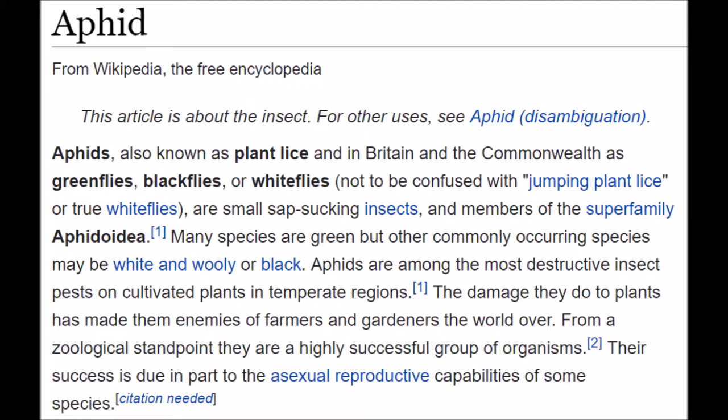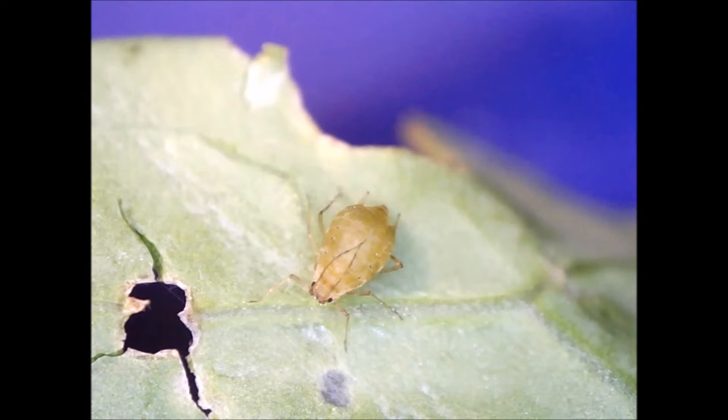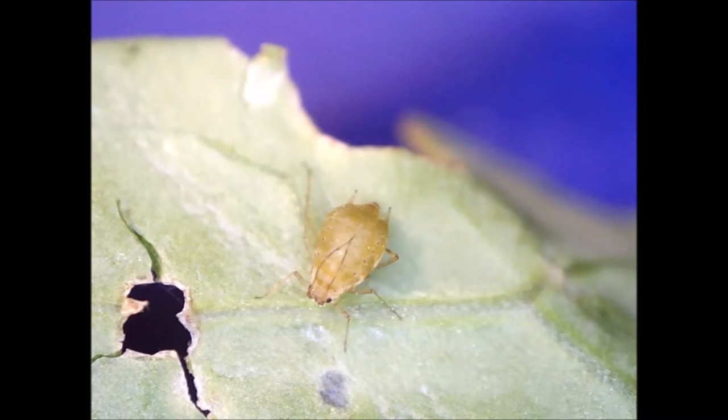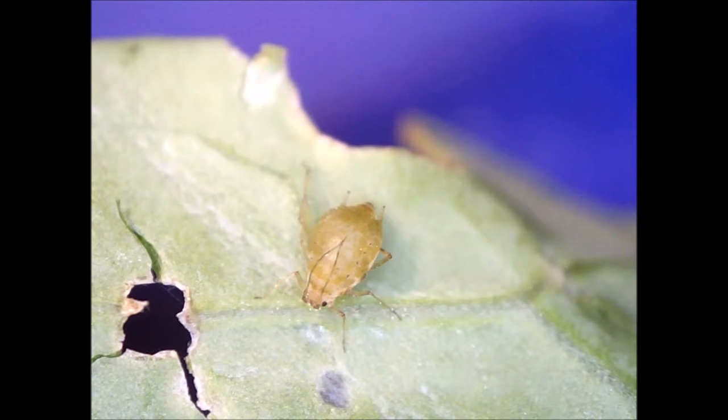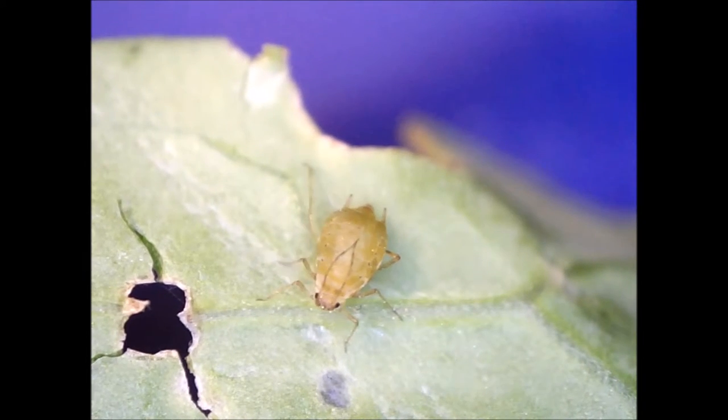According to Wikipedia, many aphid species are monophagous — that is, they feed on only one plant species. Others, like the green peach aphid, feed on hundreds of plant species across many families.